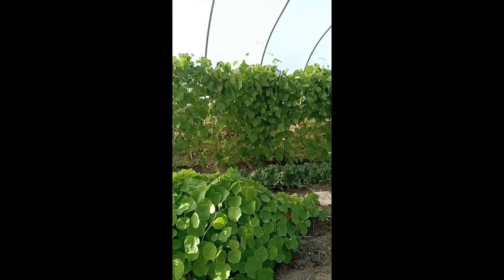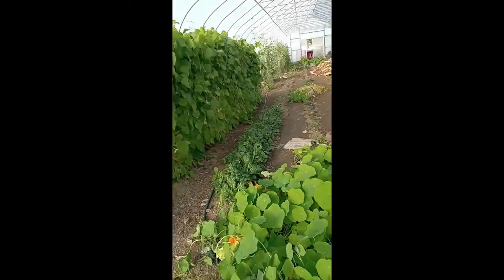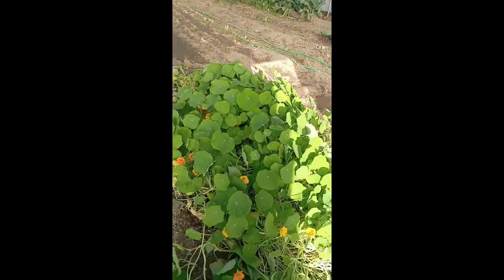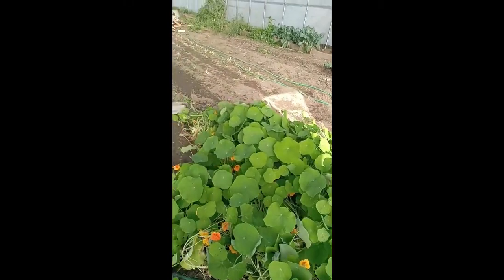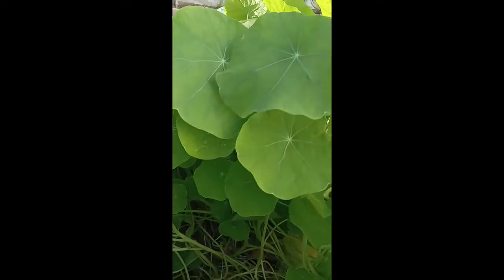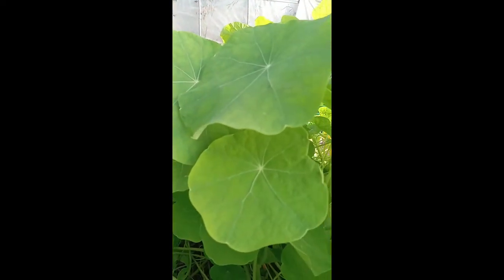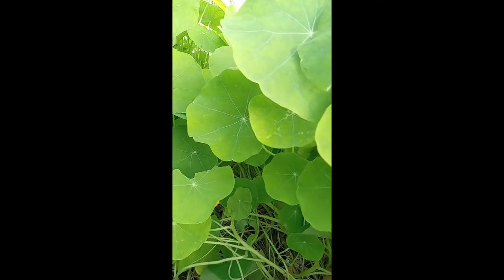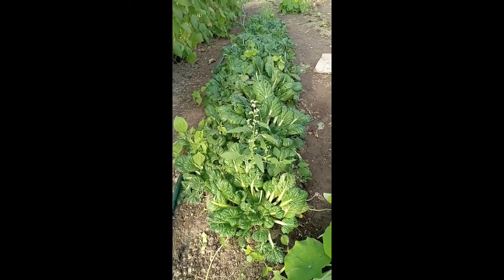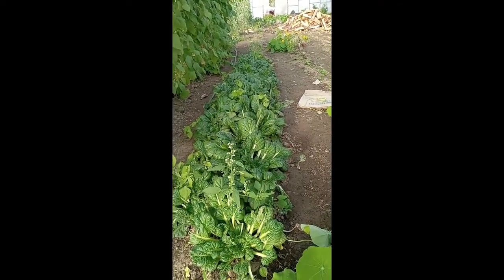I'm just doing a once-over to see what I'm going to need to focus on over the next couple of days. I want to get these nasturtiums and get some seeds off of those. And then there's something over there — I've never made kimchi before but I'm thinking I'm going to give it a try.